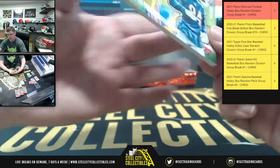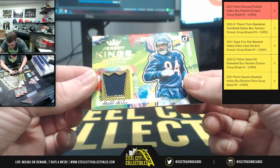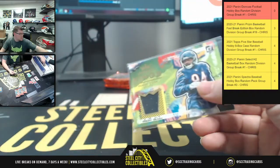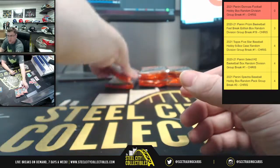The memorabilia card: it's a Bears Jersey card — Robert Quinn, number 11 of 349. There you go — another one for the NFC North.